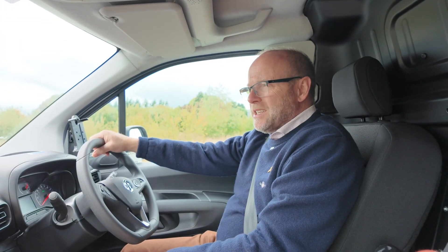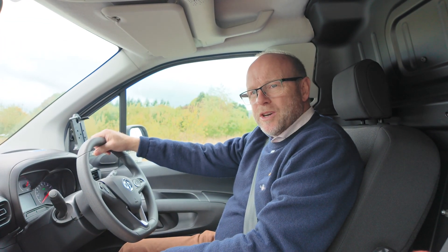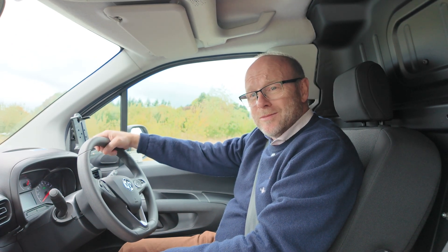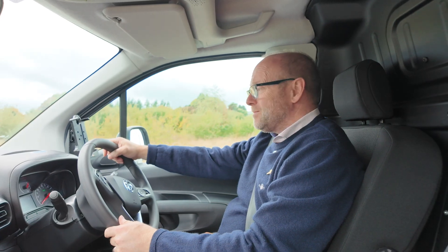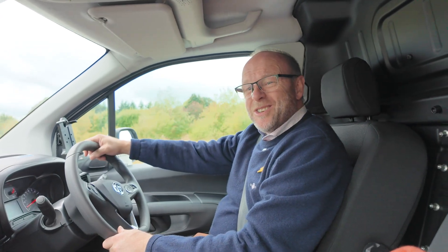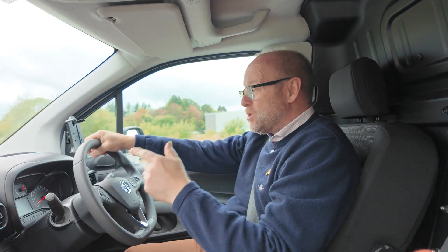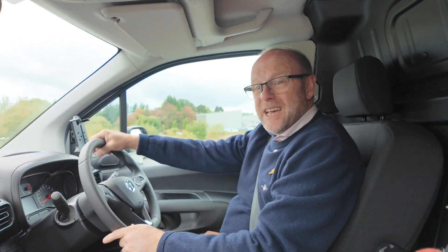Now the final test — the reversing test. We are going to put this in full reverse speed and see how we get along. As you can see, it is a much more managed experience, and that is foot to the floor — top speed five miles an hour. A big, big win.